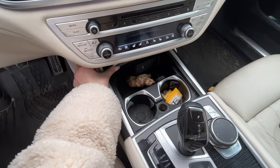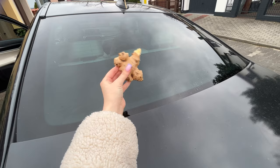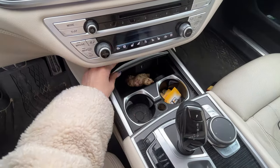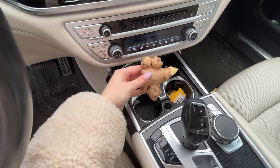Ginger in the car will save your life. This method is a new discovery for many, and the results are remarkable. Keep ginger in the glove compartment and you won't regret it. It's important to always have it in the car.